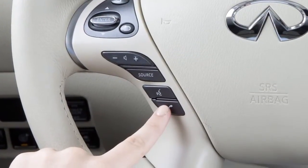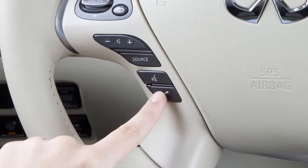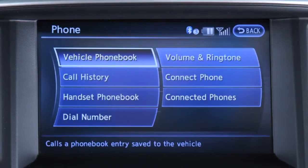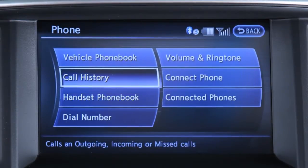To make a call using the Bluetooth hands-free phone system, first press the phone send button on the steering wheel. The phone screen will appear on the center display. You may then touch vehicle phone book to select a name from the vehicle phone book, handset phone book to select a name from the handset phone book, or call history to choose a number from the incoming or outgoing call history.